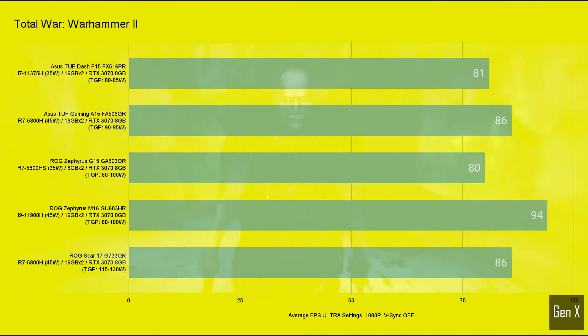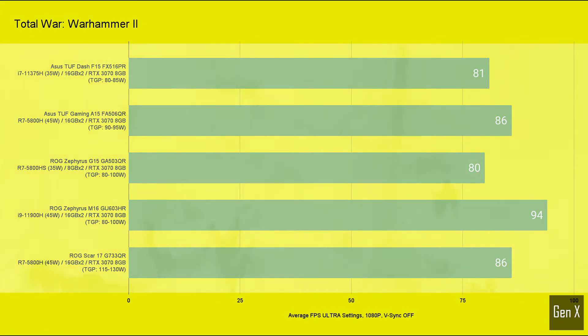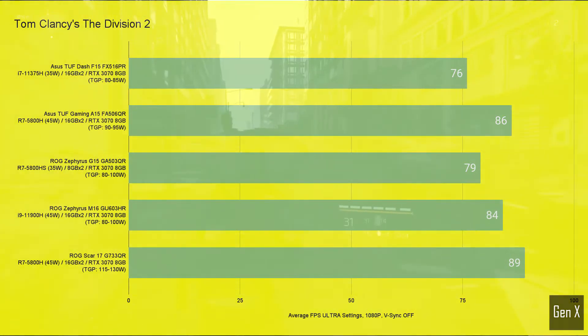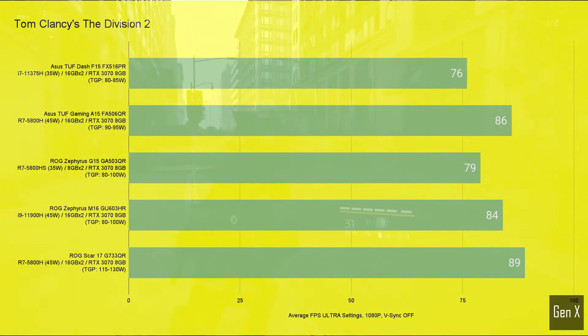Warhammer 2 seems to be optimized for Intel CPUs, as even the quad-core version could rival laptops with twice the CPU core count. Back to normal with Tom Clancy's The Division 2, as the relative difference between the high wattage RTX 3070 to the lower wattage version was 17%.